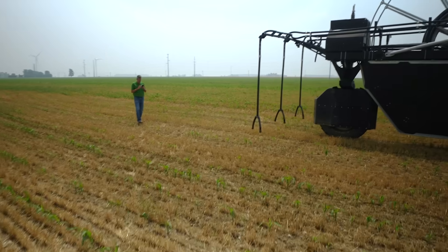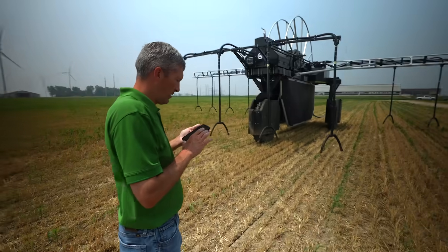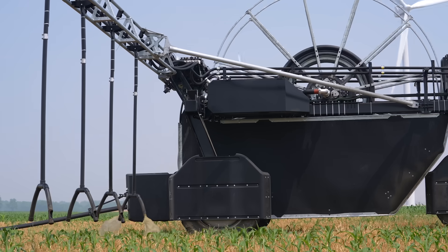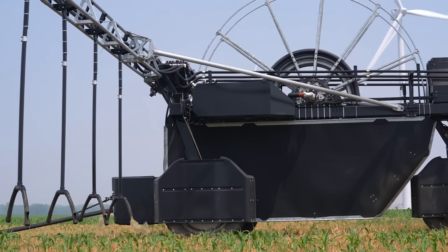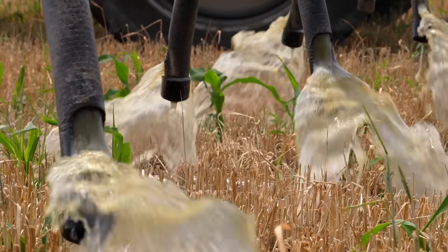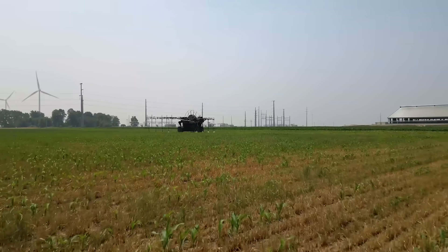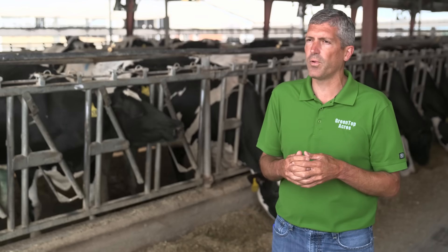This technology allows us to get two crops off of the same field in a year, which is a great sustainability story because we get more crops off the same amount of acres and nutrients. So a lot of benefits — and that doesn't mean that the way we've done it in the past is wrong. This is just new technology that helps everyone.